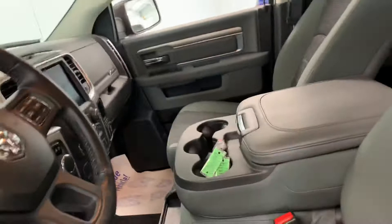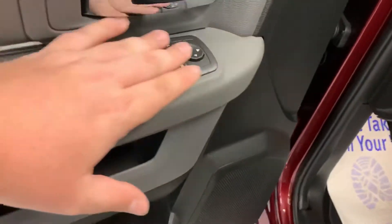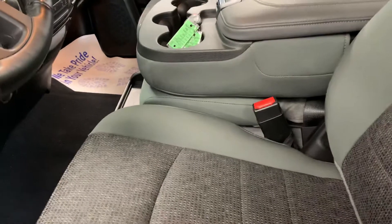Let's go ahead and hop inside and show you all the features. Starting on the left side of the door, it has all your controls for your windows, locks, and mirrors. The driver's seat is electronic, so we'll go ahead and put it all the way back so there's plenty of room to show everything on the inside.